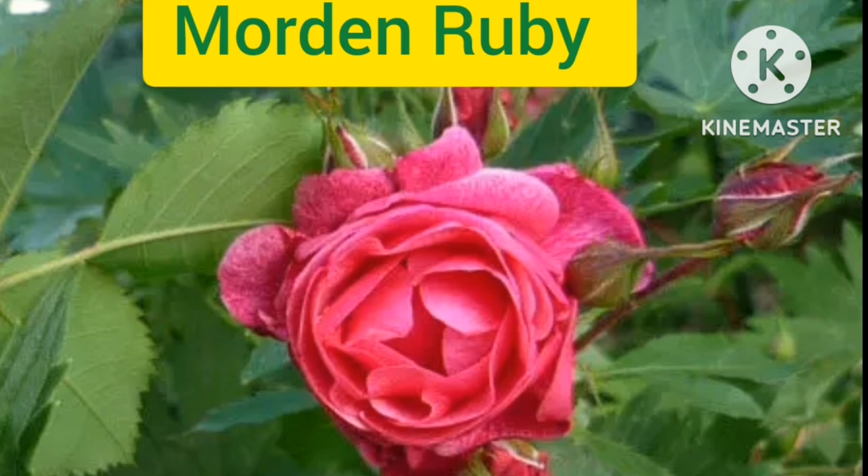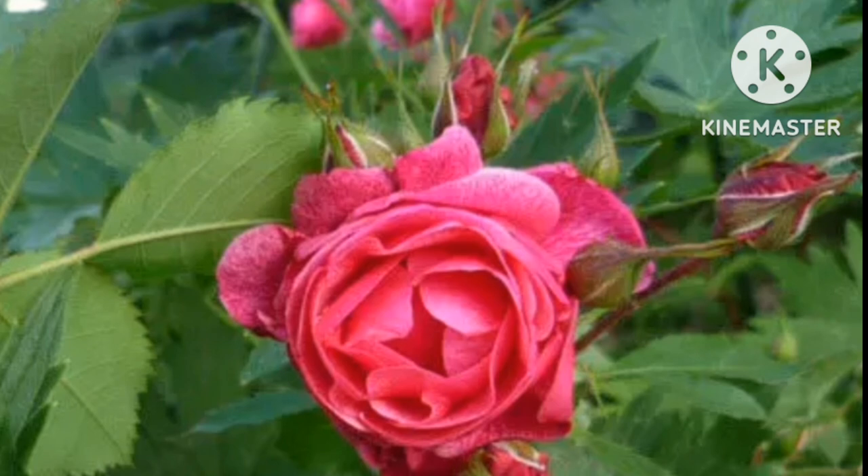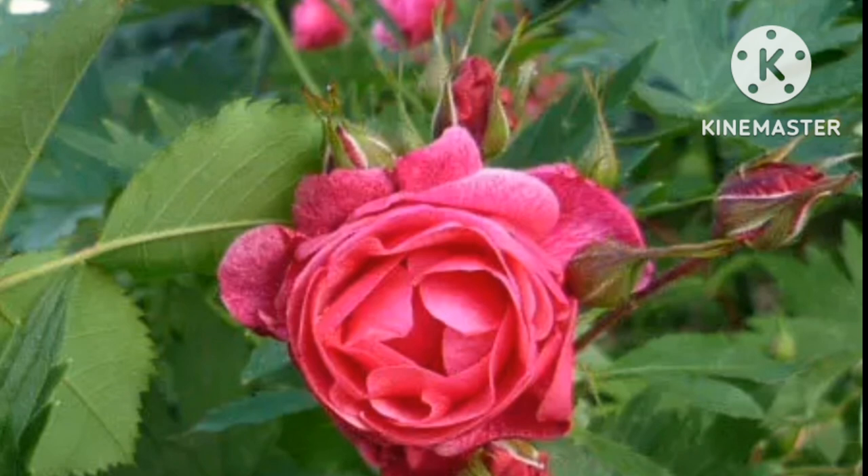Modern Ruby. This is a dazzling parkland series rose that arrives in early summer and reoccurs until season's end. This long-lasting flower is deep pink to ruby red with a distinctive splash of red color. This beautiful and unique rose has a mild fragrance and is more suited for gardening.